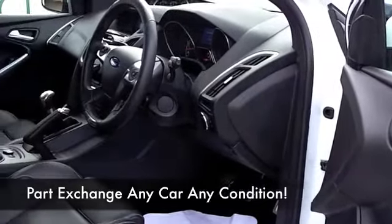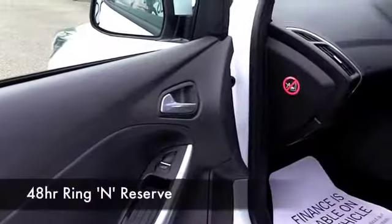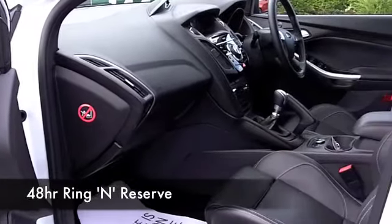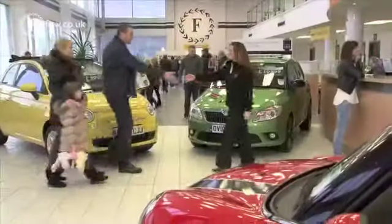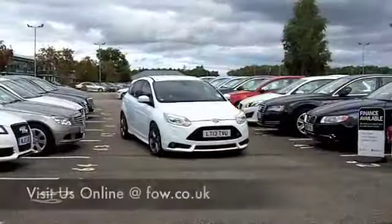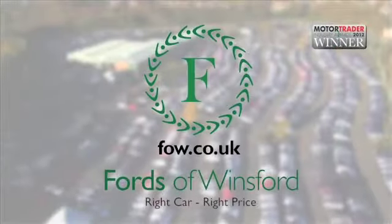If you've not been to Fords of Winsford before, you might be in for a bit of a surprise — we've got about 1,400 or more cars on our supersite, all waiting here for you. Bring your licence, have a test drive with no obligation, and discover this great car for yourself at Fords of Winsford.